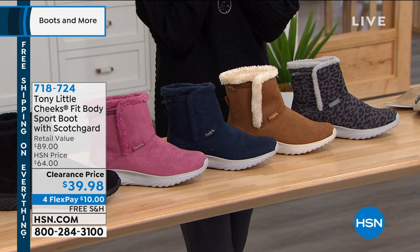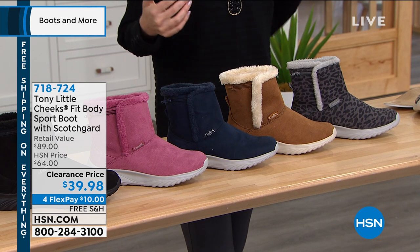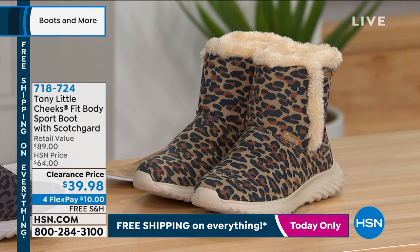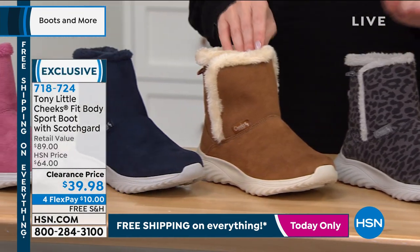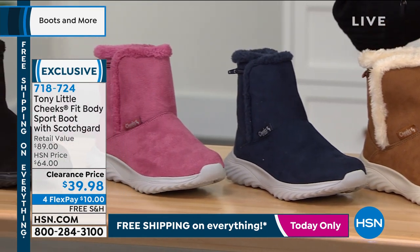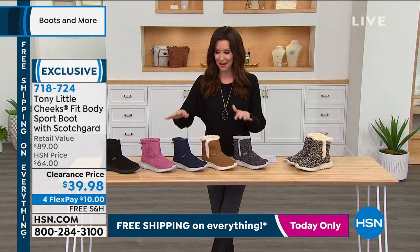As promised, I just gave you a little sneak peek of this at the beginning of the hour. This is from Tony Little — he is America's favorite personal trainer, in the Fitness Hall of Fame. This is his answer to staying fit, staying moving, keeping comfortable regardless of the weather. This is the Fit Body Sport Boot. It has Scotchgard already treated — you don't have to mess with it. It's already going to have that water resistance built into that micro suede.